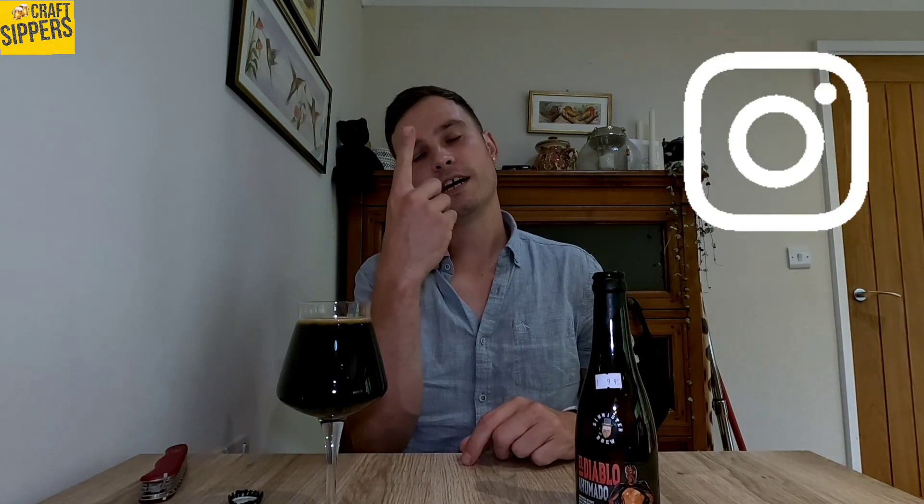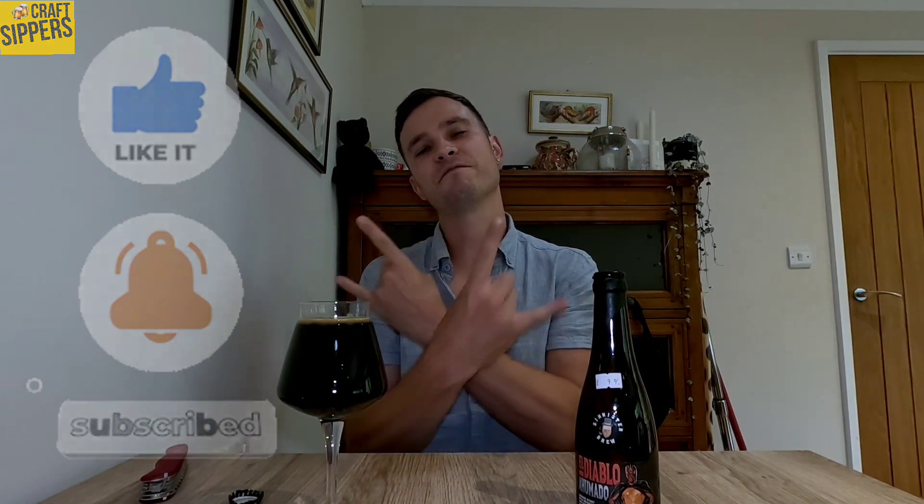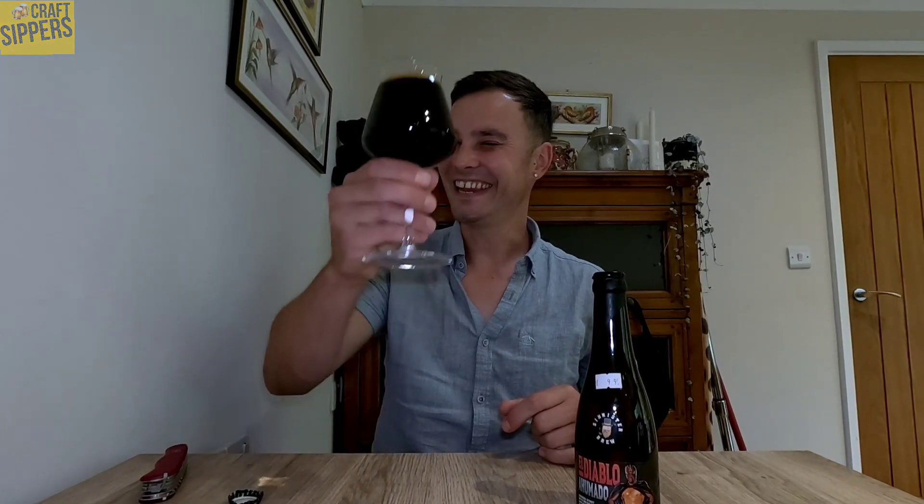Hope you enjoyed it. Check us out on Instagram at craft_sippers and on YouTube at craft_sippers. Give us a like, comment, subscribe for the good vibes, and peace out guys — we'll catch you on the next one. Laters!